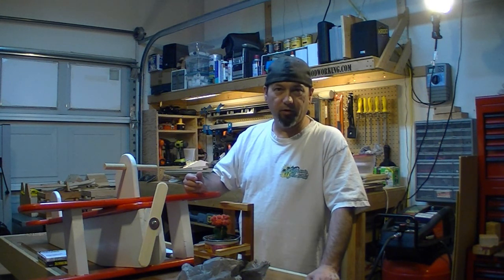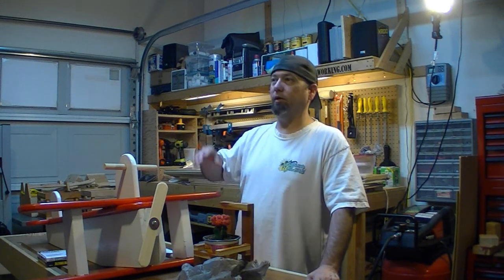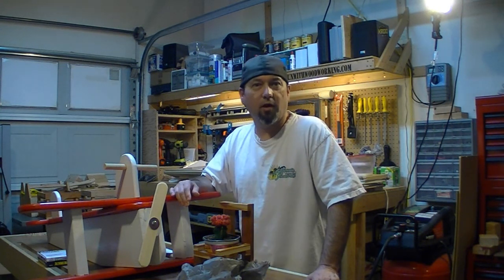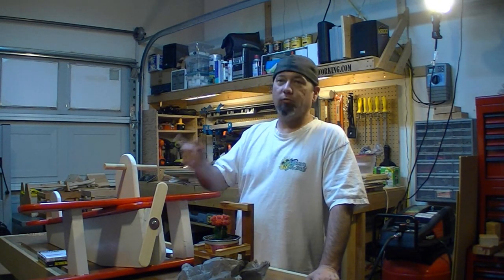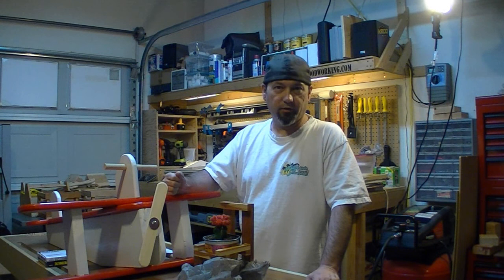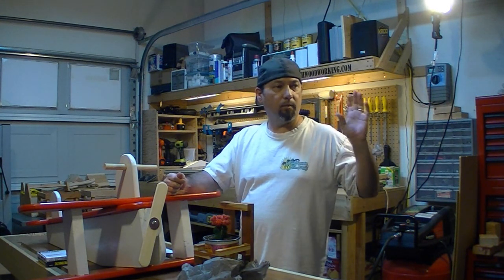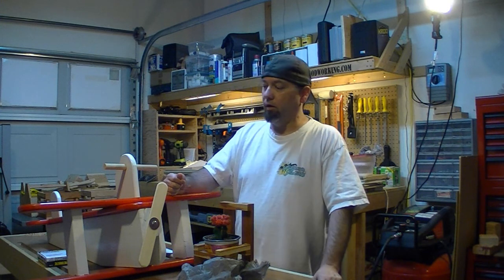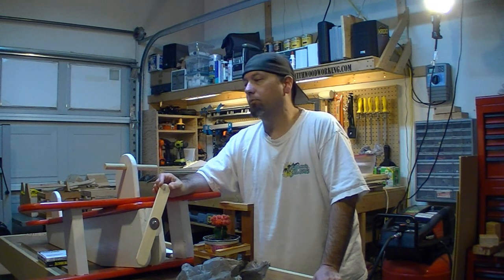Between making videos for the main channel, my day job, and the kids, I just don't have that much time to make a lot of stuff. But last weekend I made some trellises for my wife — she's doing garden stuff out in the backyard and she wanted some trellises, so I made her some. That will be next week's video.